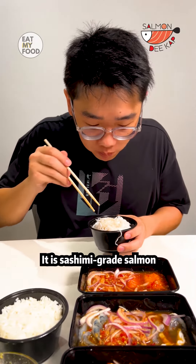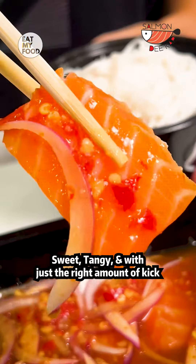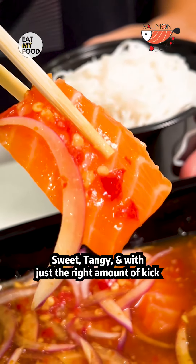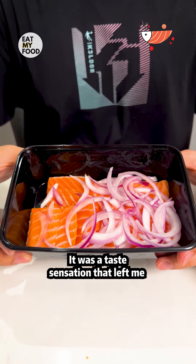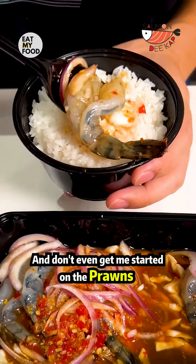It is sashimi grade salmon. The flavors were like a party in my mouth — sweet, tangy, and with just the right amount of kick. It was a taste sensation that left me craving more with every bite.